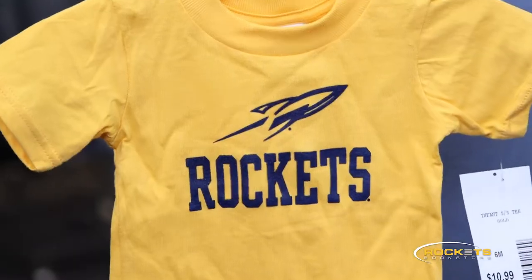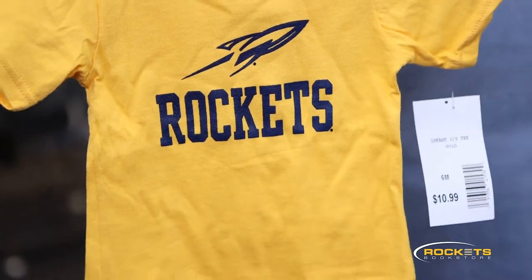We have lots of new stuff for our Little Rocket fans. Some of my favorites are this basic Toledo hoodie and this adorable gold Rockets t-shirt.